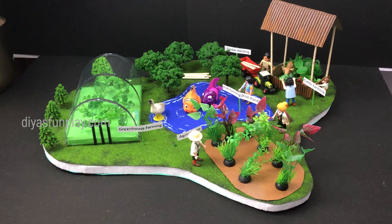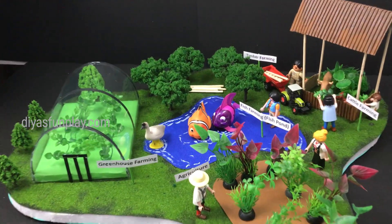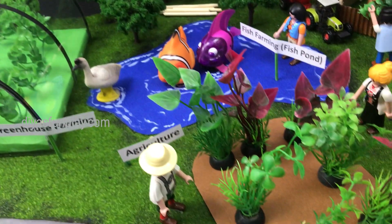Hello and welcome to DS Fun Play. In today's video, let's see what is an integrated farming system.